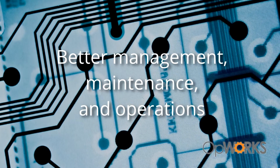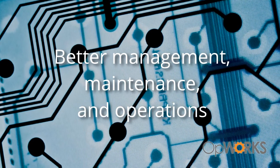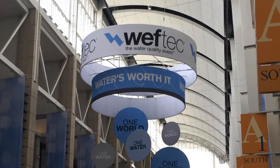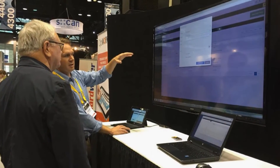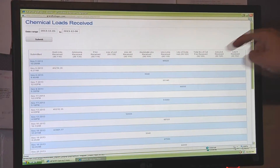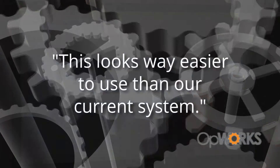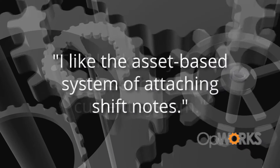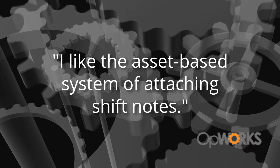OpWorks assists with better management, maintenance, and operational functions. Those who got a sneak peek at OpWorks version 4 at WEFTEC in Chicago liked its ease of use, intuitive nature, and the fact that operators could access the interface from just about anywhere. We heard things like, 'This looks way easier to use than our current system,' and 'I like the asset-based system of attaching shift notes.'